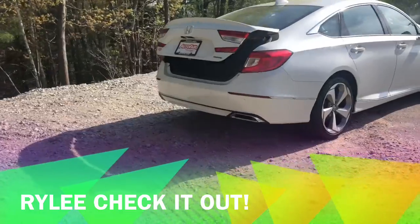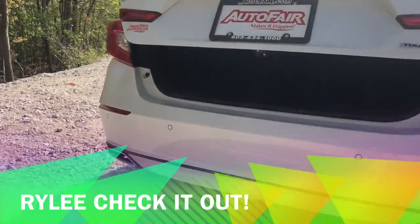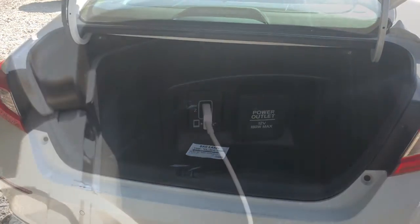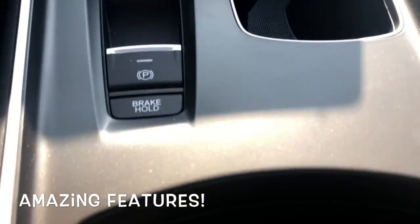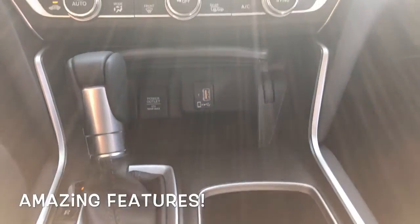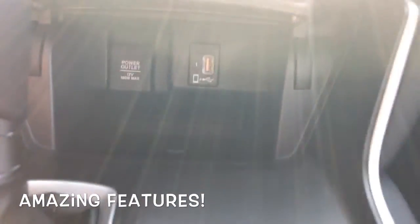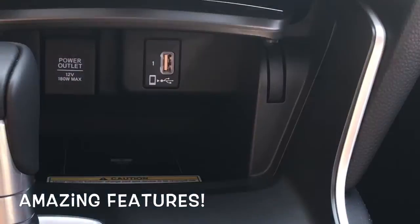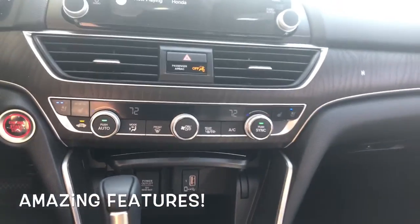With your keyless remote you're able to access your trunk with just the touch of a button. At the center console you have a 12-volt as well as another USB port — tons of features that are standard on most Hondas. You also have an all-new power station that's only available in the Touring trim.